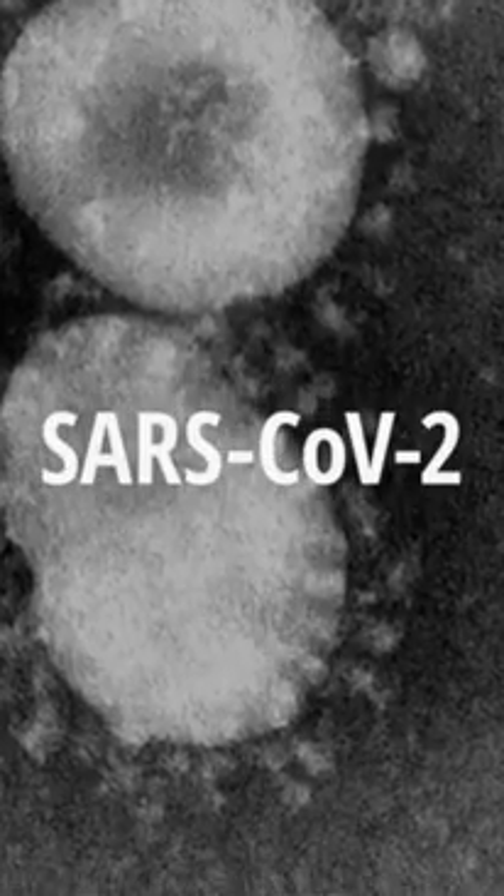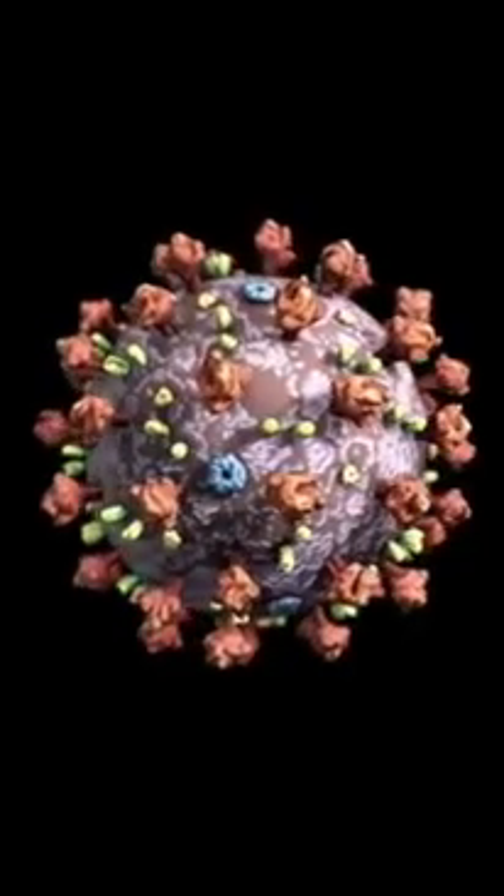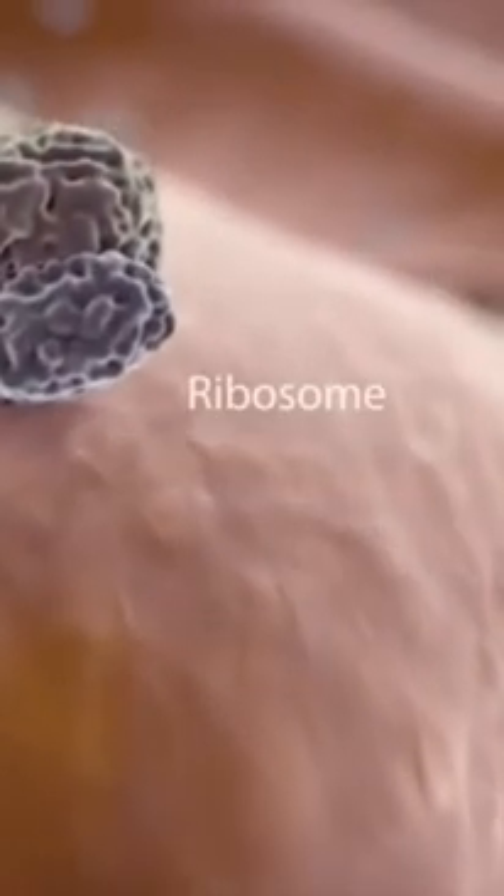Hello everyone, this is Rohit Shekhar. Welcome all of you on our YouTube platform. Students, we know that today the world is facing a disaster due to a virus — COVID-19. We will try to answer some questions related to COVID-19: what happens in your body when you contract the coronavirus, what exactly causes your body to develop pneumonia, and how would a vaccine work? With the help of Nucleus Medical Media video and their research, we will find out the answers to these questions.